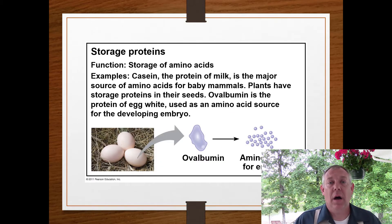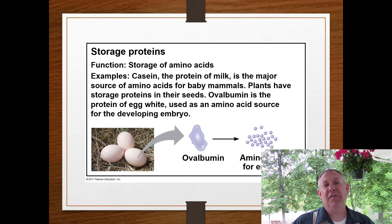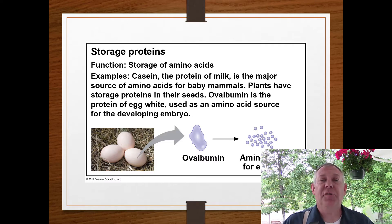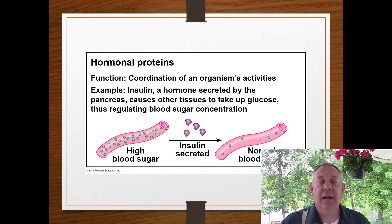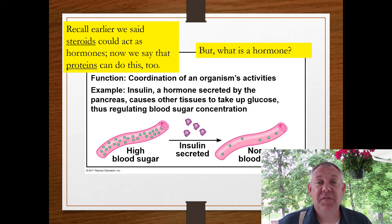Some proteins function for energy storage. Plants mostly store their energy as carbohydrates; animals tend to store most of their energy as fat, but you can also store energy as proteins. A good example are the proteins inside an egg yolk — those proteins are there just to store energy so that the developing embryo has something to eat. Some proteins are used as hormones, and insulin is a perfect example. Insulin is a protein but it acts like a hormone. Proteins can also be hormones — lots of different types of molecules can act as a hormone.